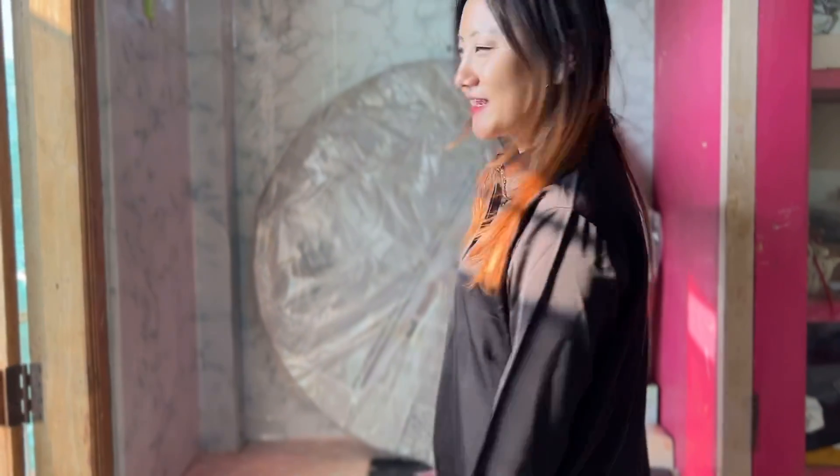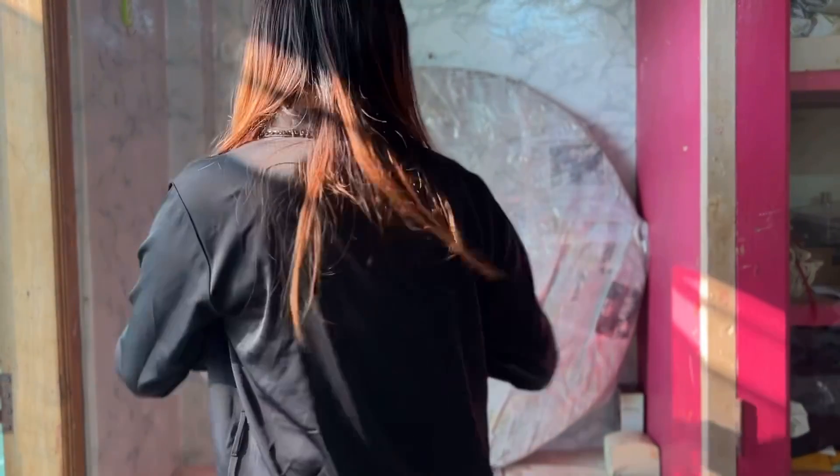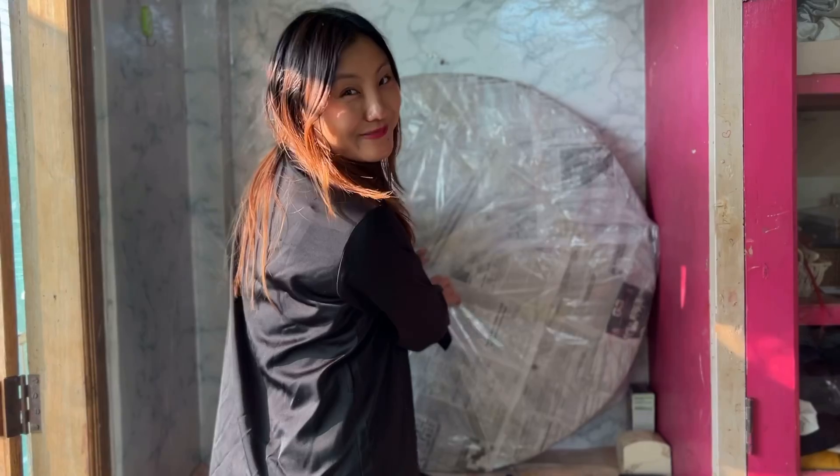Hey guys, finally here at Rupa and we have quickly unboxed this mirror. Which I got — thank you so much. I know that it's going to be really good. So without any further ado, let's unbox.